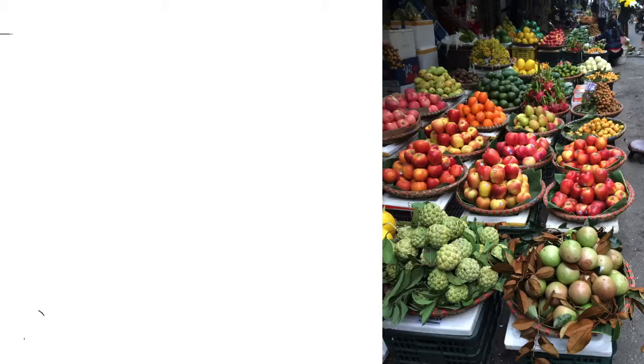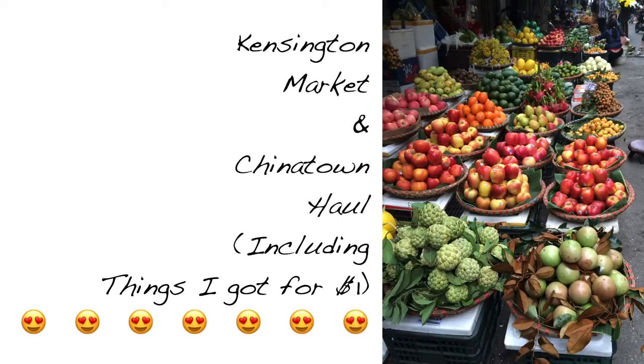Hey it's Judy! So I went to Kensington Market to get some amla powder but then I ended up with a crazy amount of stuff. Since it was such a nutso bargain, I thought I'd share it with you.